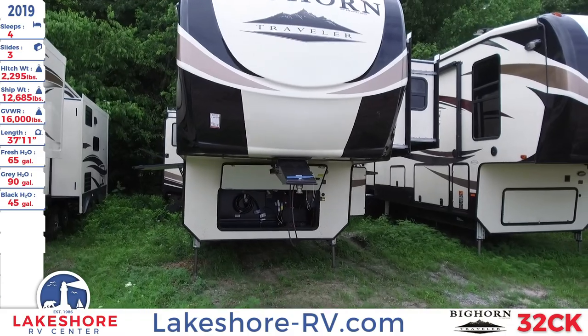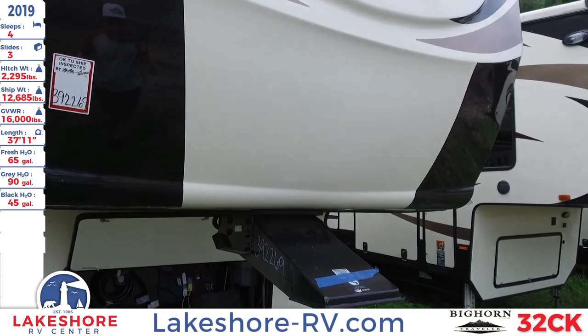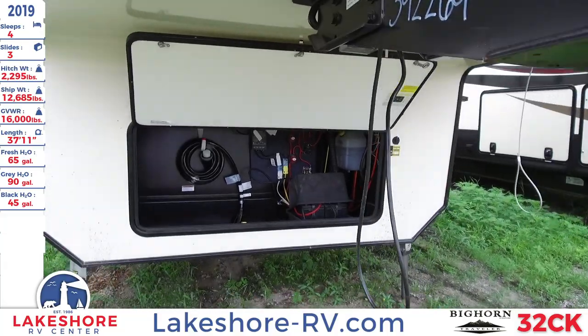As we take a closer look at this Bighorn Traveler, we can see a nice high-gloss fiberglass front cap up here, and underneath that you have your battery hookup station as well as a storage area.